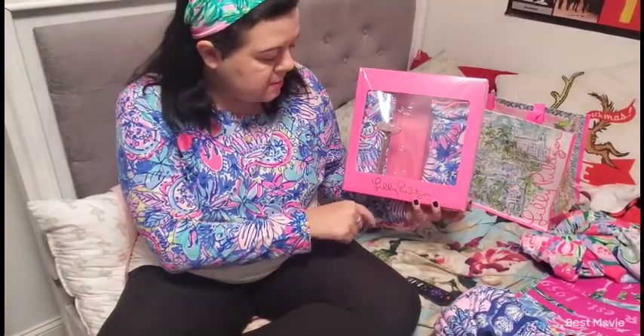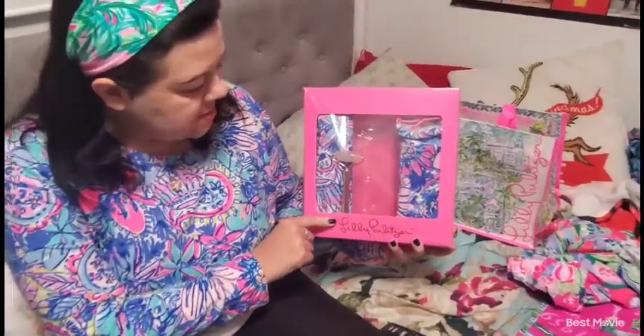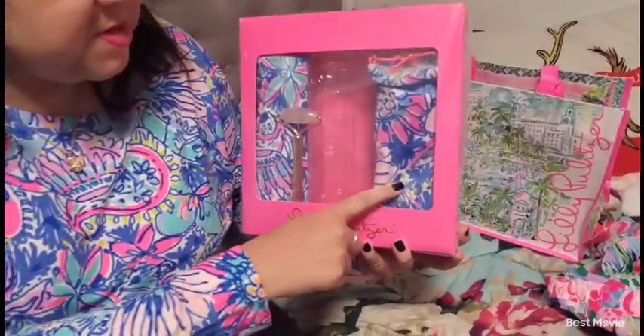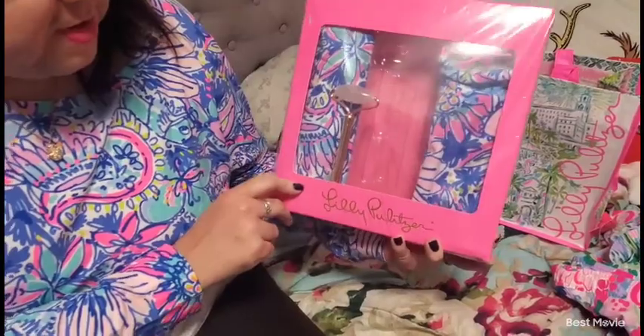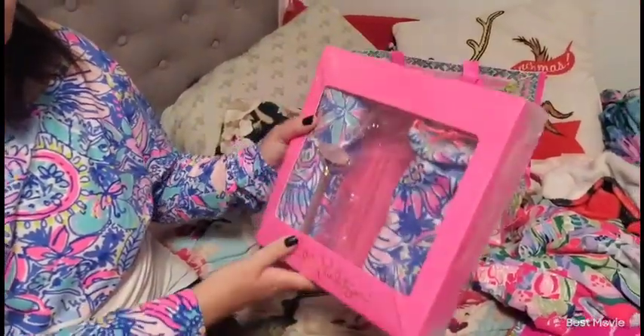I don't have any kids, but I am a dog mama, so I hope that counts! And inside, you got that print — Print with Purpose. This is the newest print. Comes in that pretty pink bag box.